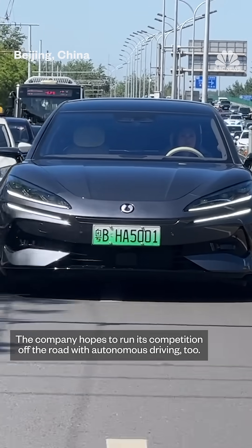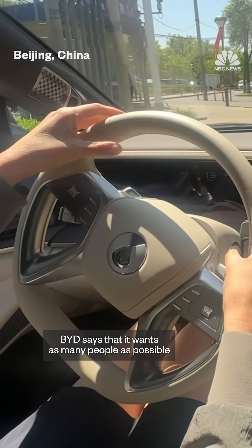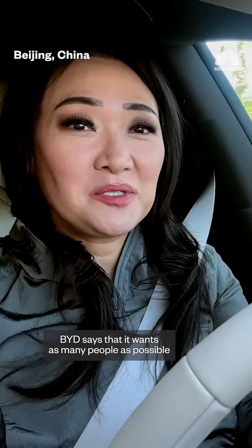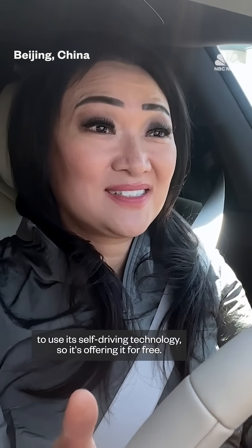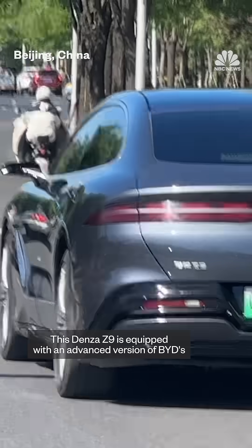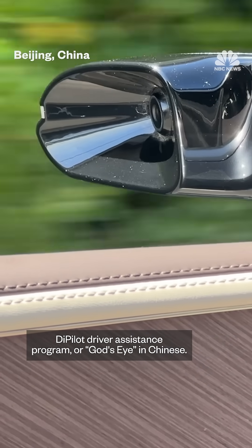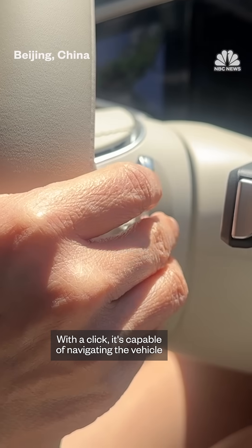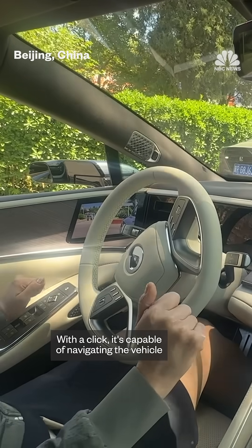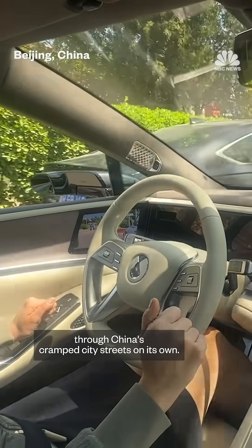The company hopes to run its competition off the road with autonomous driving, too. BYD says that it wants as many people as possible to use its self-driving technology, so it's offering it for free. This Denza Z9 is equipped with an advanced version of BYD's D-Pilot Driver Assistance Program, or God's Eye in Chinese. With a click, it's capable of navigating the vehicle through China's crammed city streets on its own.